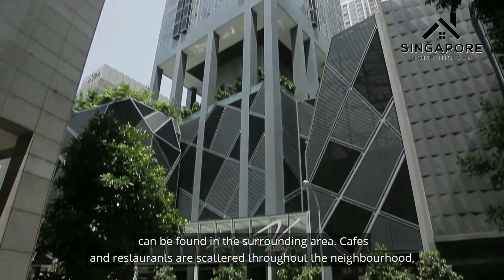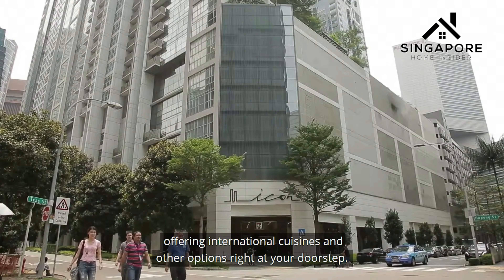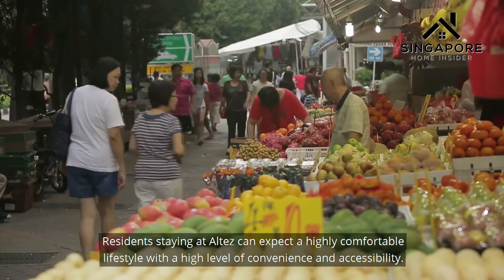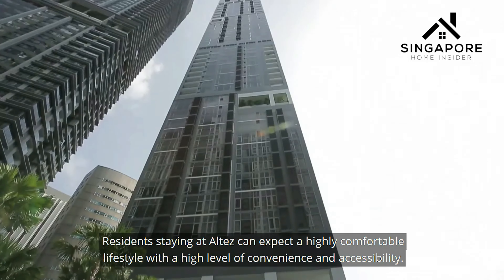Cafes and restaurants are scattered throughout the neighbourhood, offering international cuisines and other options right at your doorstep. Residents at Altez can expect a highly comfortable lifestyle with a high level of convenience and accessibility.